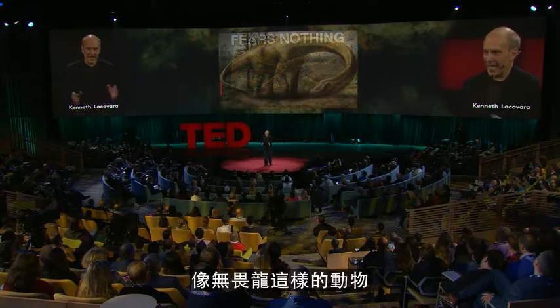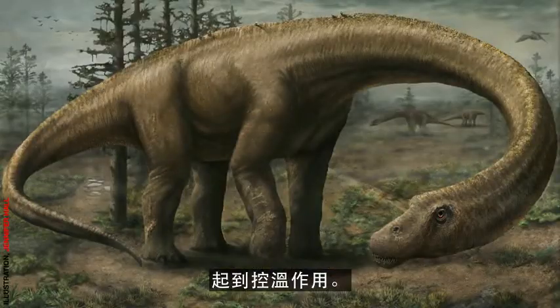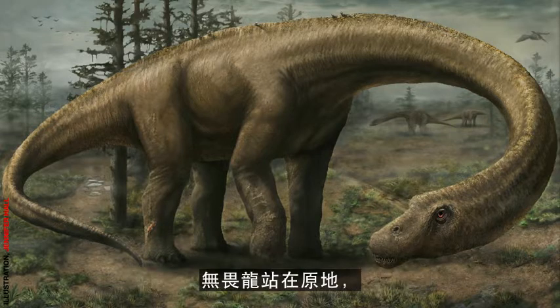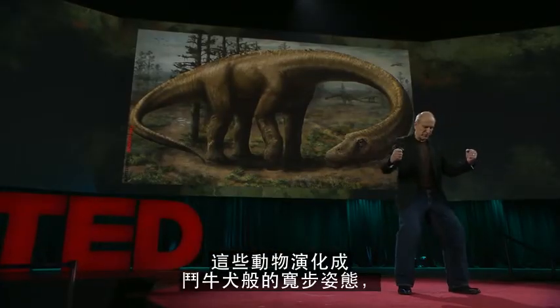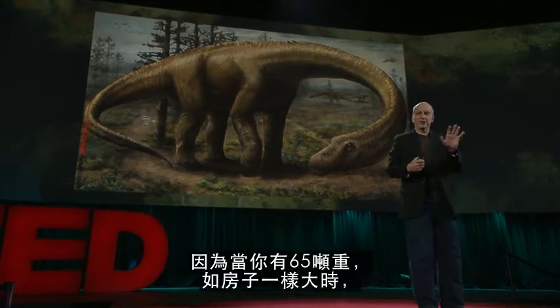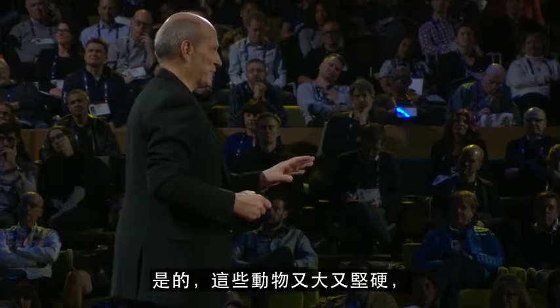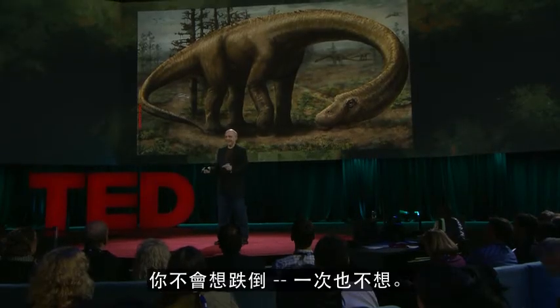To grow so large, an animal like Dreadnoughtus would have had to have been a model of efficiency. That long neck and long tail help it radiate heat into the environment, passively controlling its temperature. And that long neck also serves as a super-efficient feeding mechanism. Dreadnoughtus could stand in one place, and with that neck, clear out a huge envelope of vegetation, taking in tens of thousands of calories while expending very few. These animals evolved a bulldog-like wide-gauge stance, giving them immense stability. Because when you're 65 tons — when you're literally as big as a house — the penalty for falling over is death. If you're a big 65-ton Dreadnoughtus, you don't get to fall down in life even once.